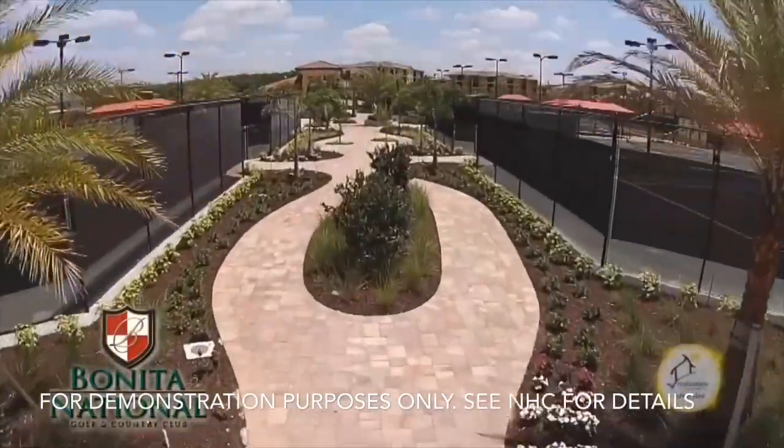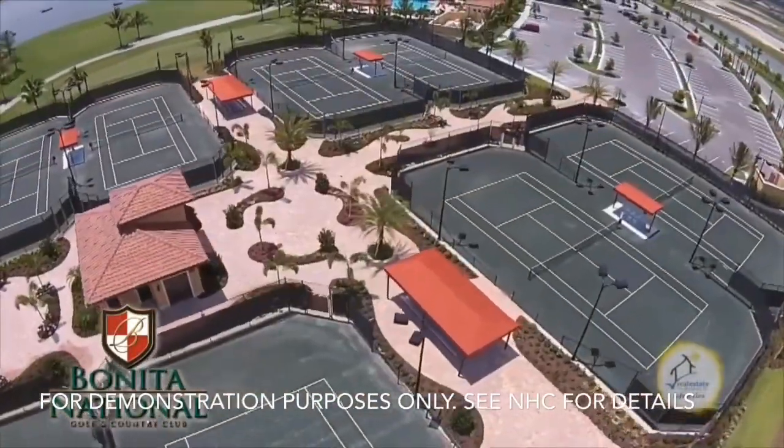Our tennis complex will offer six lit hard-true tennis courts, pickleball, and bocce.